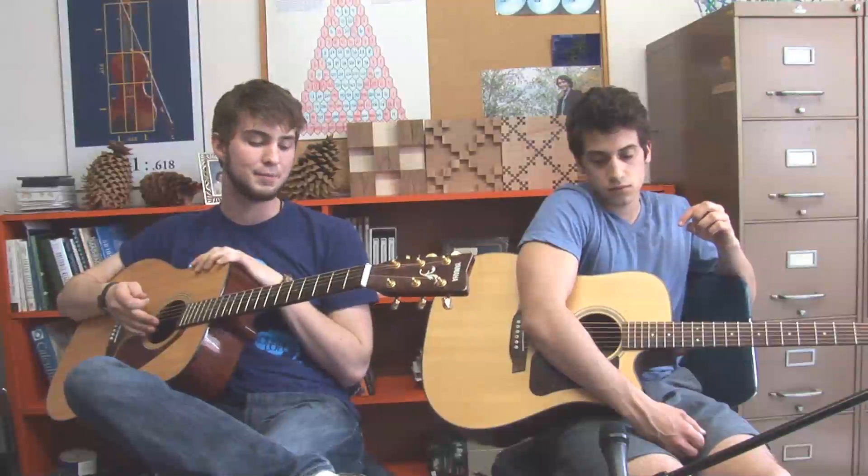First, we wrote a piece where we answer each other with an increasing Fibonacci number of notes. The last one goes up to 34, played by me. And we go up to 21 and repeat that. I hope you like it.